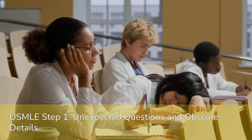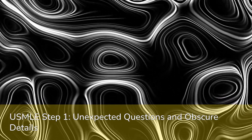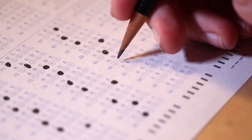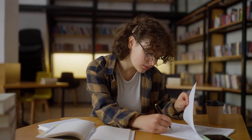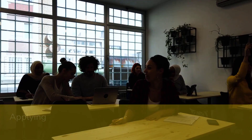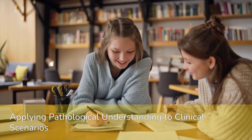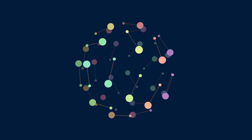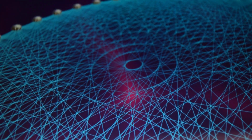However, the USMLE Step 1 is notorious for testing knowledge in unexpected ways. More obscure, seemingly low-yield details are also fair game and can appear. The exam can and will test your knowledge from various angles, often presenting information in novel formats or clinical vignettes you haven't seen before. Students must be able to apply their understanding of pathological processes to novel clinical scenarios — this is where true comprehension shines, not just memorization.